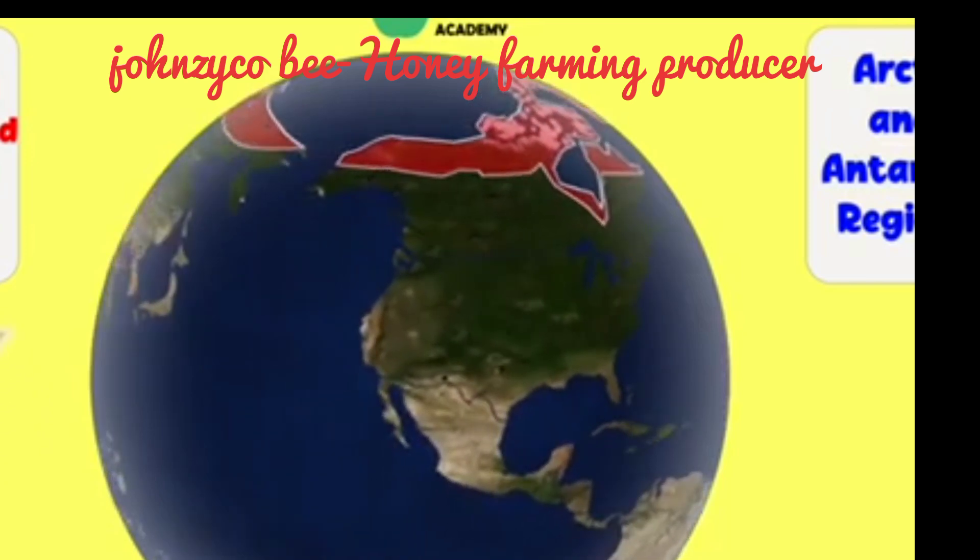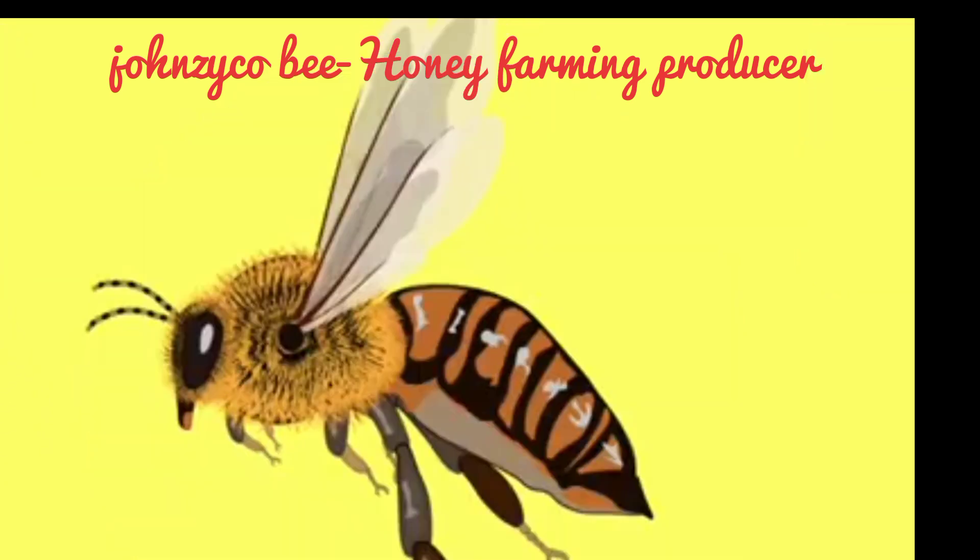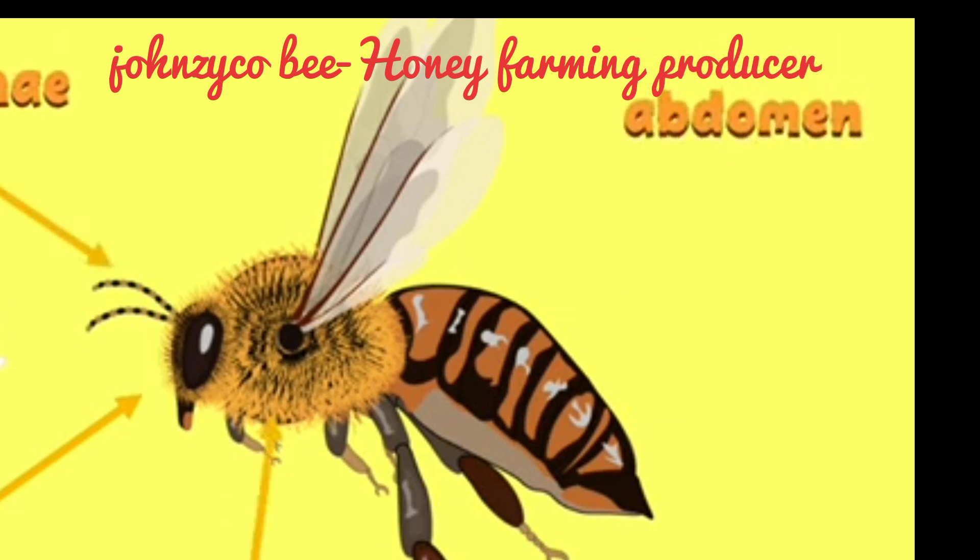Let's take a look at the parts of a honeybee. They are insects, so they have a head with two antennae on top, a thorax, abdomen, six legs, and wings.